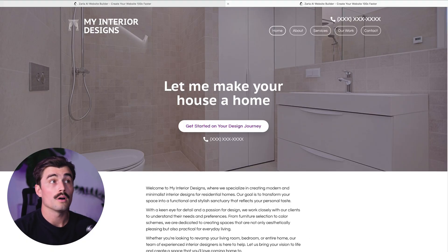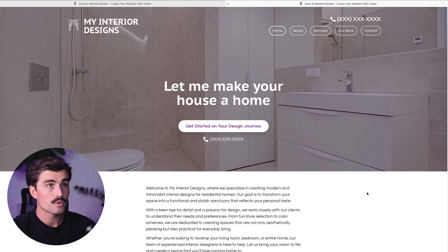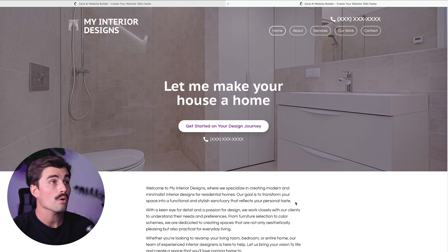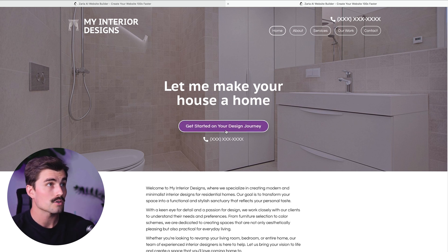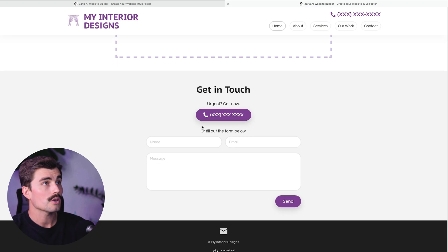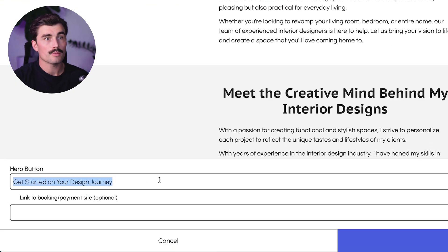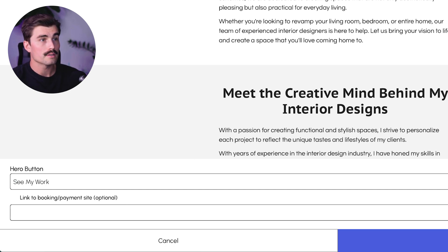One important part of any website is the call-to-action button — this is usually a button that encourages visitors to take a specific action, like 'Get a Quote' or 'Contact Us.' You can customize this button to say whatever you like and link it to any page, whether it's a contact form, booking calendar, or portfolio. For an interior designer, your call to action could be something like 'See My Work' or 'Get a Free Consultation.' To change this, click on 'Edit,' then 'Hero,' then 'Button' — instead of 'Get Started With Your Design Journey,' we'll say 'See My Work' and link that to the 'Our Work' section.